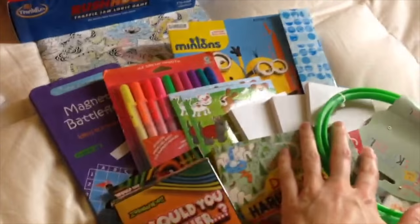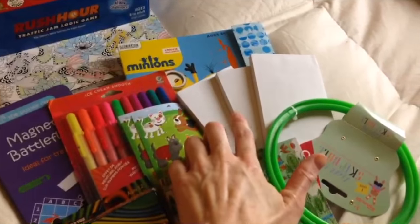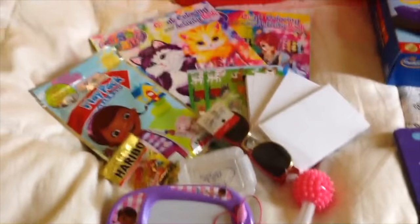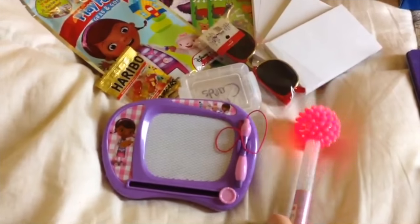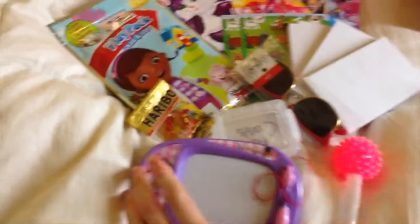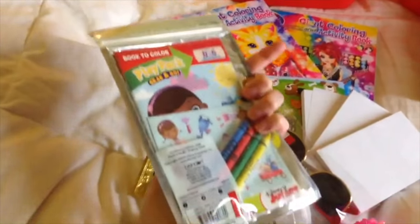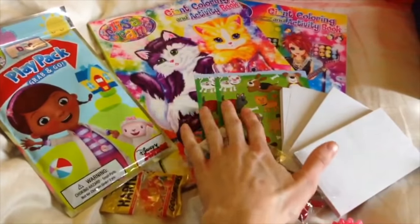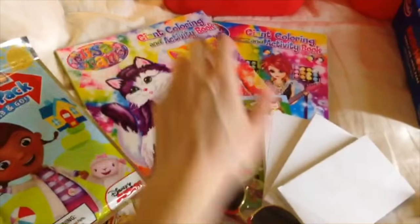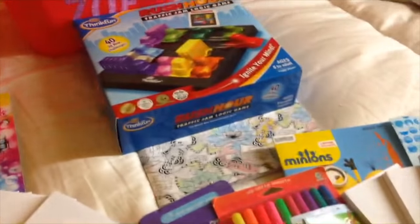Some of this stuff we've already had and some I've just snagged along the way. Plain scratch pads for both girls — really great deal on Amazon, got a whole bunch for like six dollars. Little activities for the two-year-old — a lot of this is just dollar section Target. Stickers from Amazon, same with the coloring books — that's her special thing.